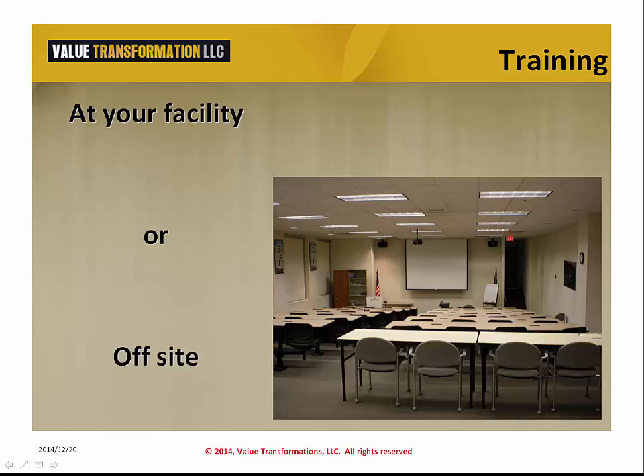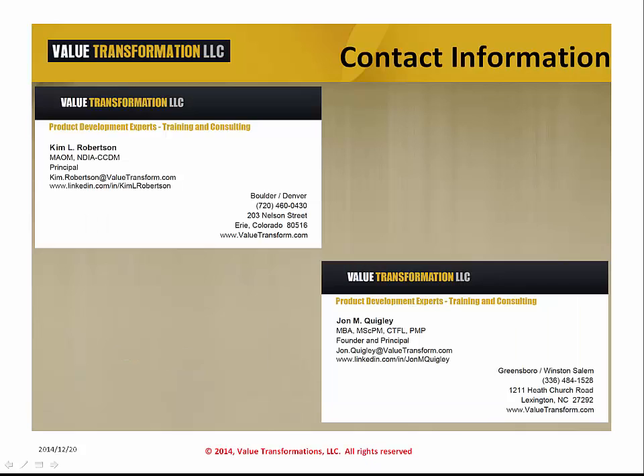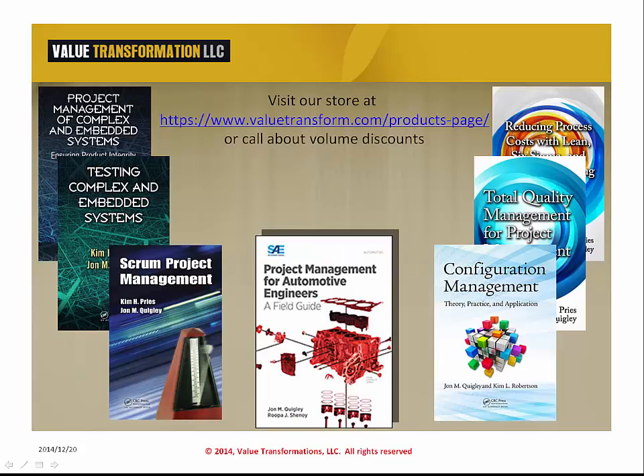We are also available on the weekend. Drop by the Value Transformation Secured Server Store for more titles. Contact us for volume discount prices. Thank you.